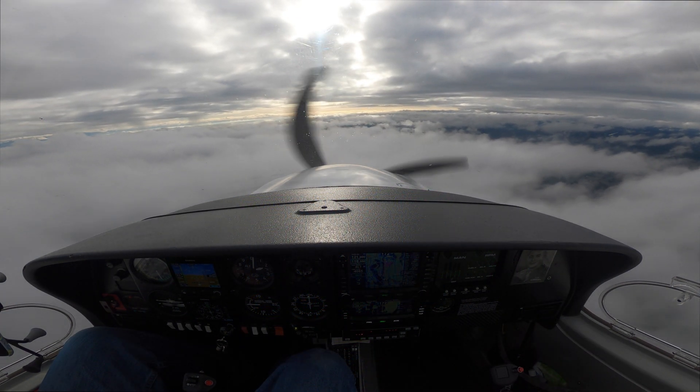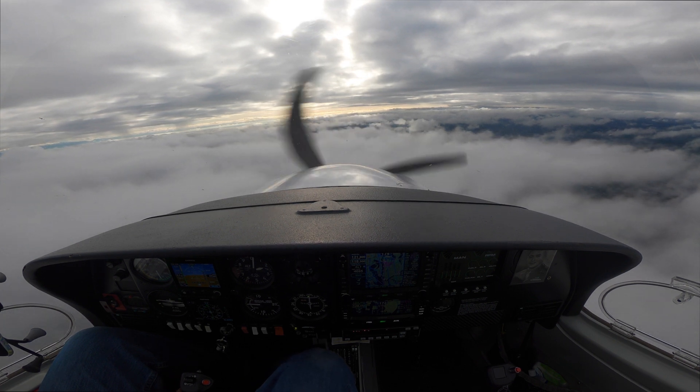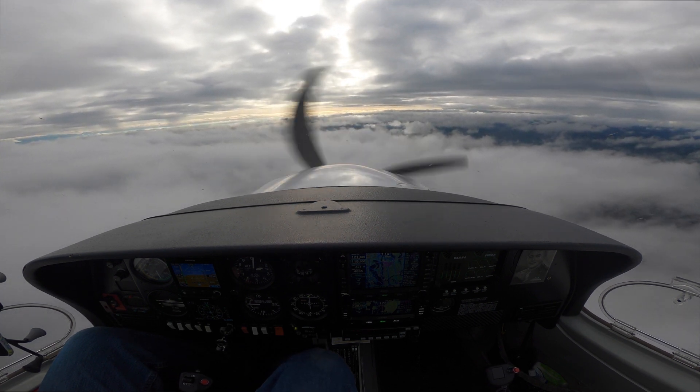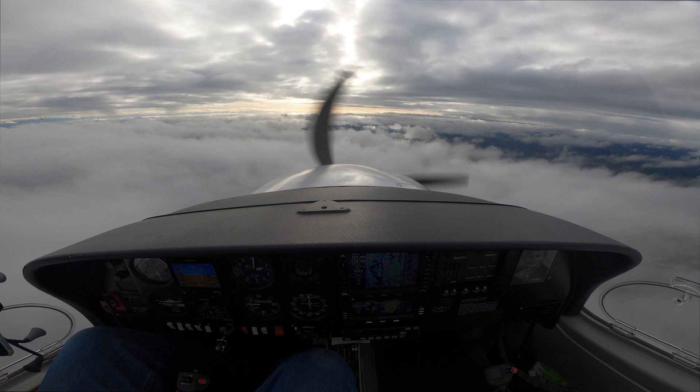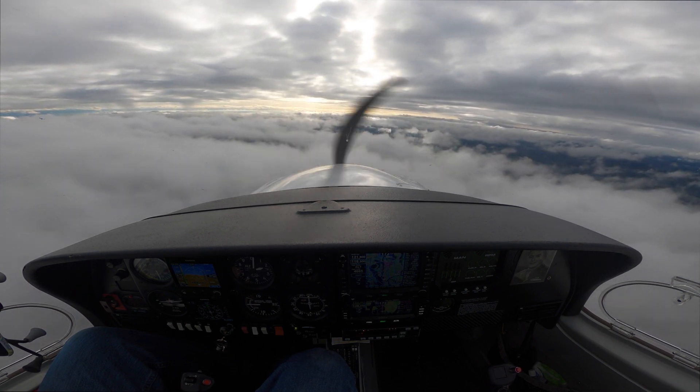IFT-2, IFT-3 Charlie, contact Stone Tower. Contact Tower, IFT-3 Charlie. Yeah, the autopilot's doing a good job of tracking the localizer inbound — better than I could do. IFT-2.